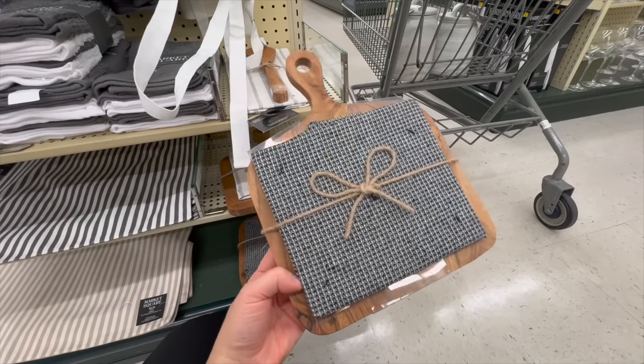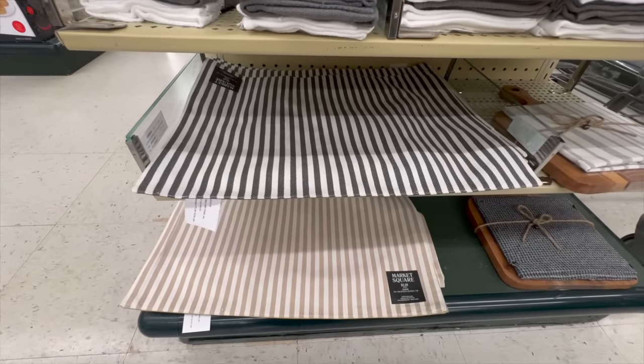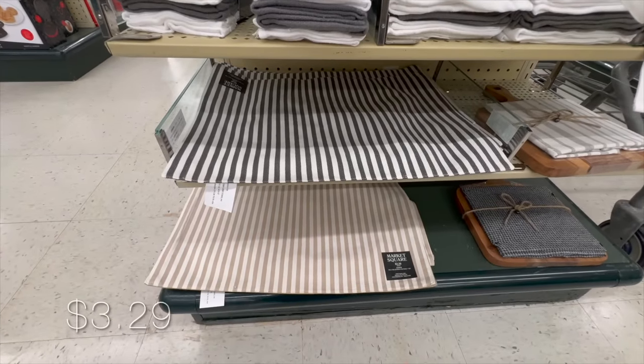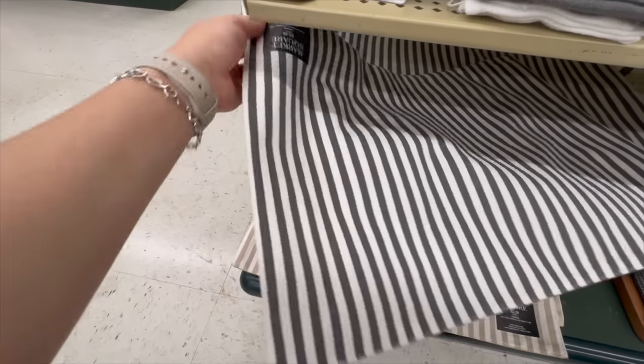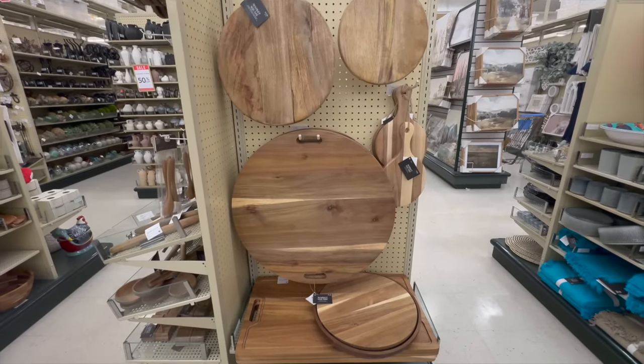Let me know in the comment section below which one of these is your favorite. I found the placemats for this collection in beige and dark gray options as well, for a bit under four dollars a piece, so if your table has six seats you will still be under the $25 mark to buy a full set. This collection has a lot of wooden accessories and I'm so happy to see this.